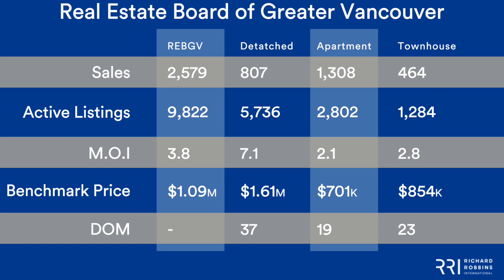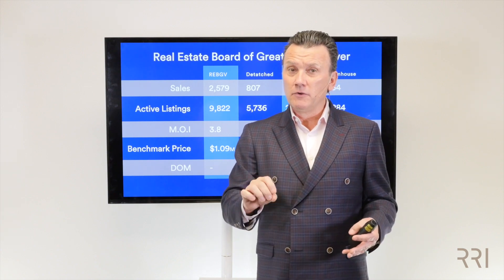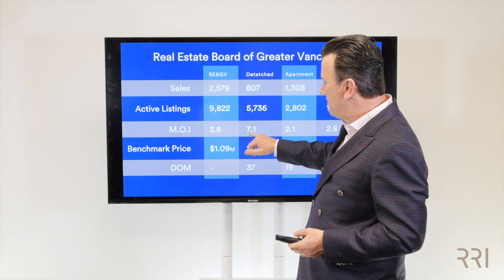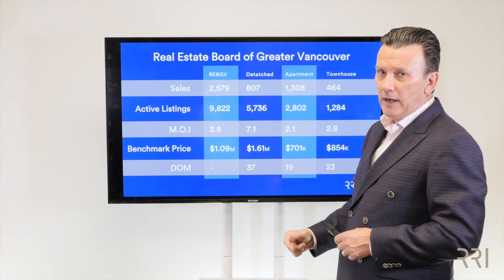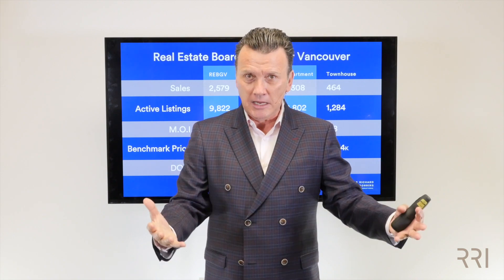Let's have a look at different property types because this is very interesting. For detached properties, you have seven months of inventory — so those prices are going to be weakening. The most inexpensive detached properties are probably doing just fine, but the luxury market is probably getting hit hard with seven months of inventory. Condo apartments, we've only got 2.1 months of inventory. Townhouses, we've got 2.8. So I think it's pretty easy to say this is probably the year of condos — people can afford condos, and you're probably still getting multiple offers on many condos, townhouses, and lower-priced detached homes.